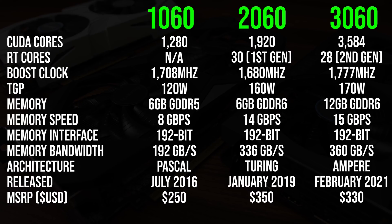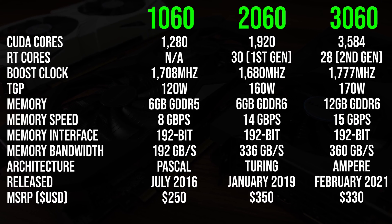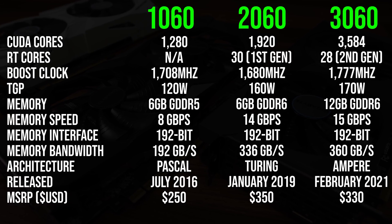The 3060 has more CUDA cores than the others, but interestingly less RT cores than the older 2060, though the 3060's are 2nd gen — so we'll see if this matters when testing some games with ray tracing.